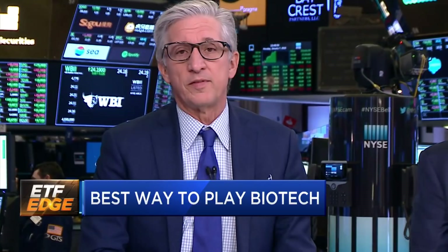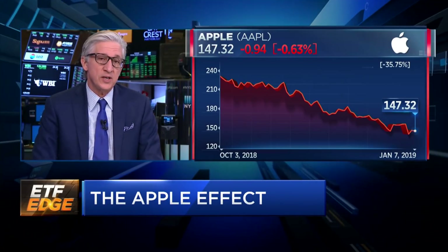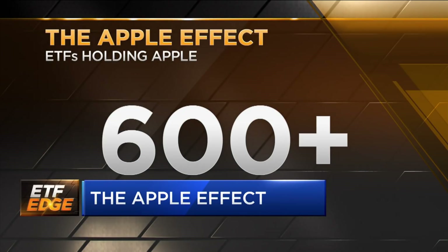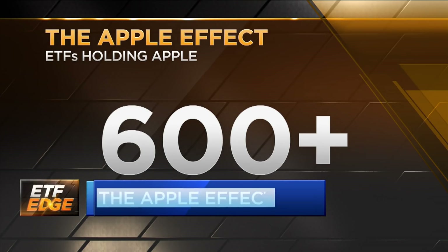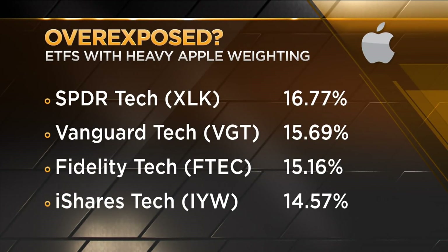Let's shift gears because one stock that's caught investors off guard is Apple. This tech giant is down nearly 40% from its October highs, and the chances are you felt the hit if you're an investor. Believe it or not, Apple currently sits in more than 600 ETFs. That's why it's so important to know what you own. Check out some of the ETFs with the most exposure: the XLK Tech Sector ETF, Vanguard VGT ETF, and Fidelity FTC ETF. So if you're looking to get into tech but don't want to be tied to one particular name, what should you do?